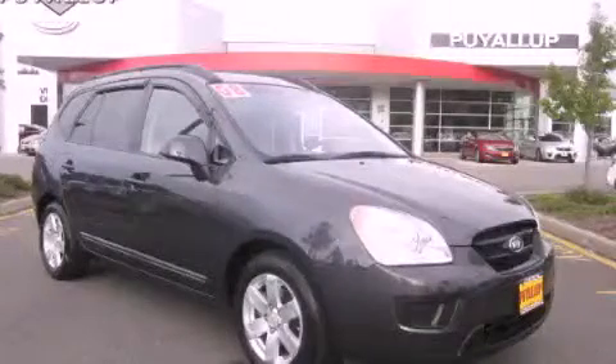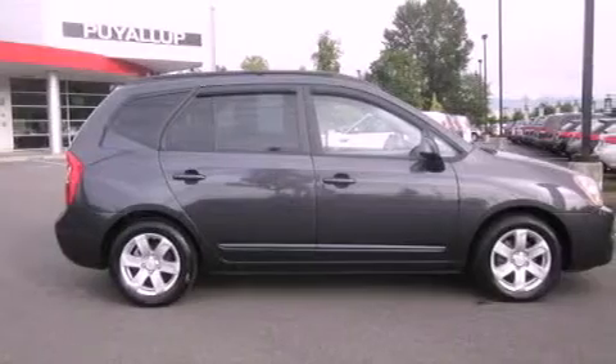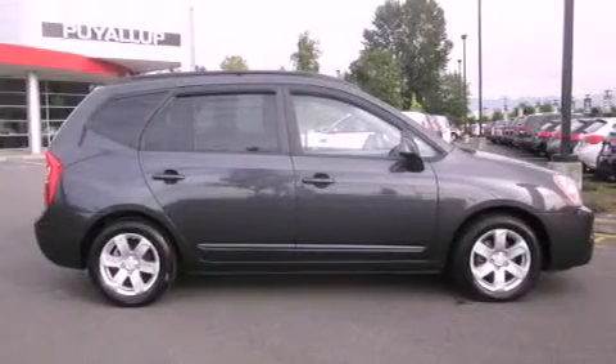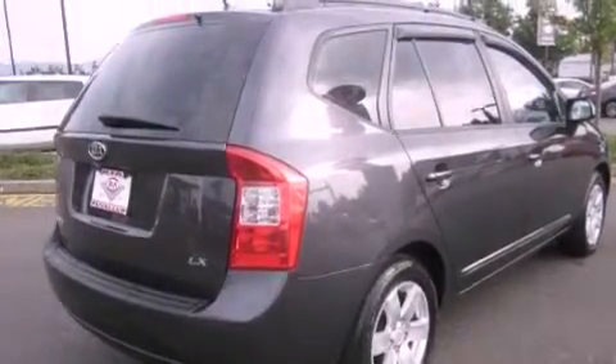This is a 2008 Kia Rondo. It has a four-cylinder engine and an automatic transmission. Its top features include a sunroof, cruise control, a rear window defroster, and a CD player.